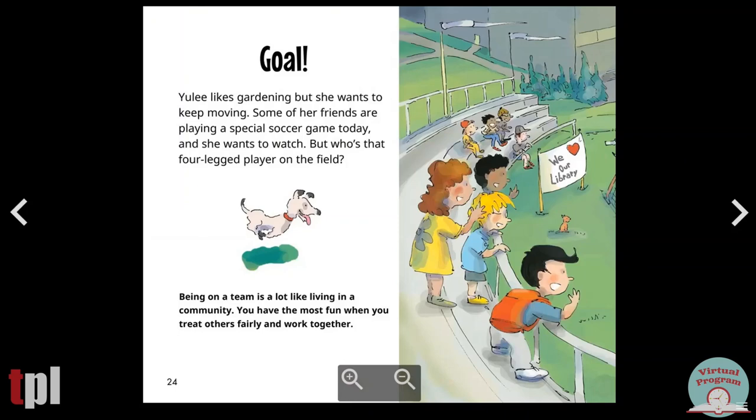Goal! Yuli likes gardening, but she wants to keep moving. Some of her friends are playing a special soccer game today, and she wants to watch. But who's that four-legged player on the field? Being on a team is a lot like living in a community. You have the most fun when you treat others fairly and work together.